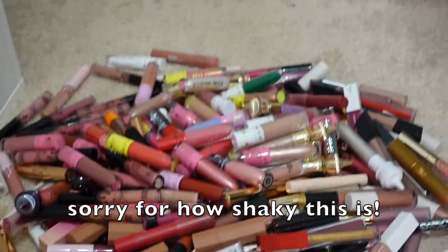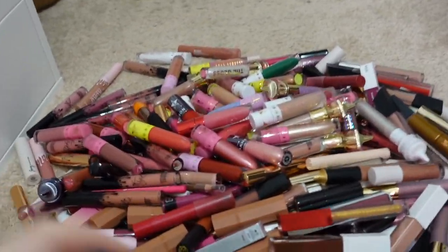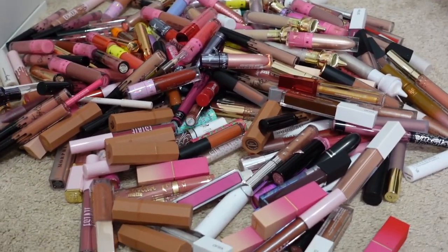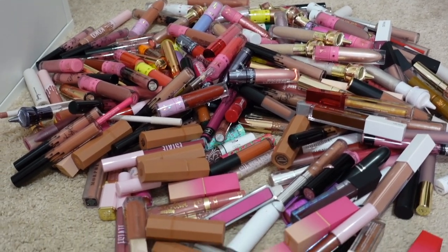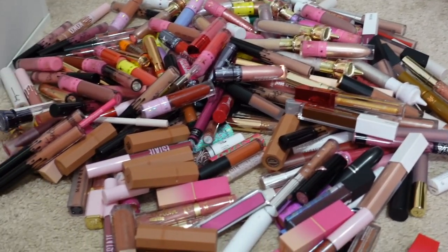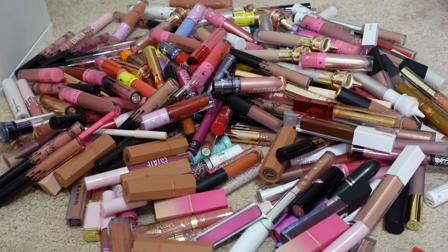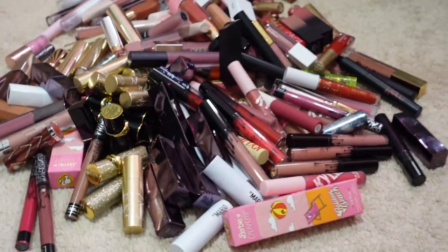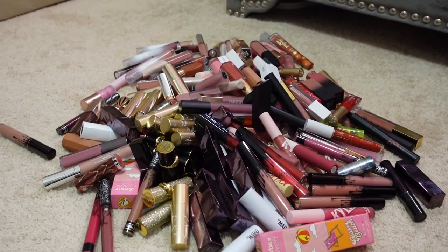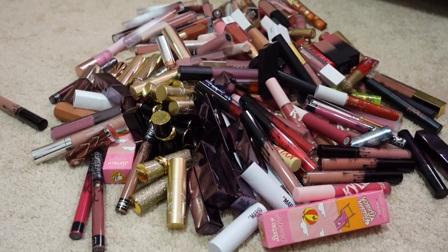This is everything we're moving along — look at that pile! I cannot believe I was hoarding that many lipsticks. What a lesson to be had. This is what I call a realization. And here is everything I'm keeping — still a lot, but I'm pretty sure we got rid of more than we're keeping, so that's amazing.